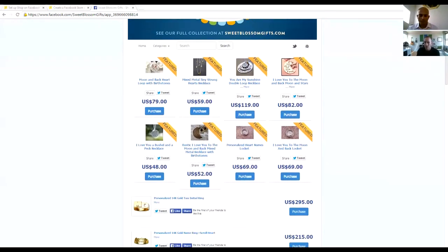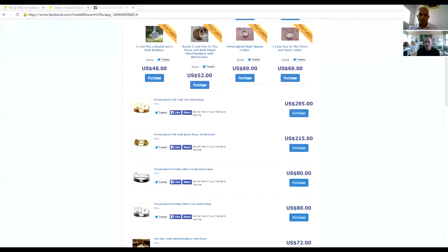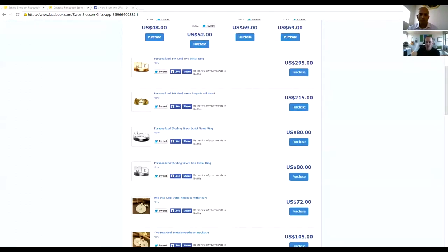They have about eight different featured products that they change on a weekly basis, one per line, which tells you a little about what the product is. We have the ability to give a bigger description, and then people can like and share and tweet about it. They can actually go through and purchase directly from the e-commerce store.